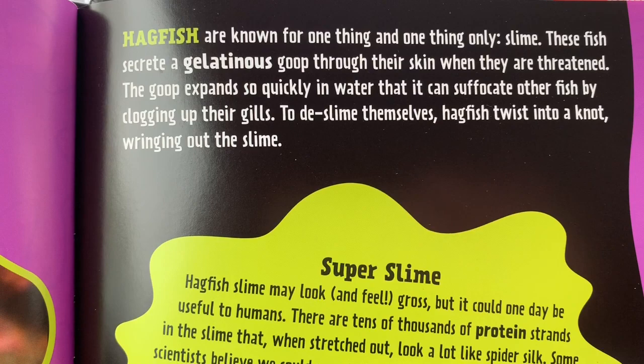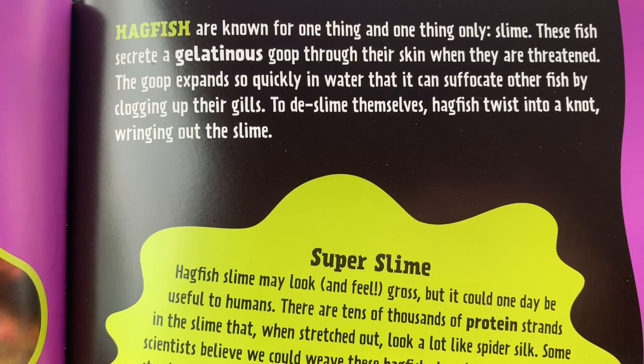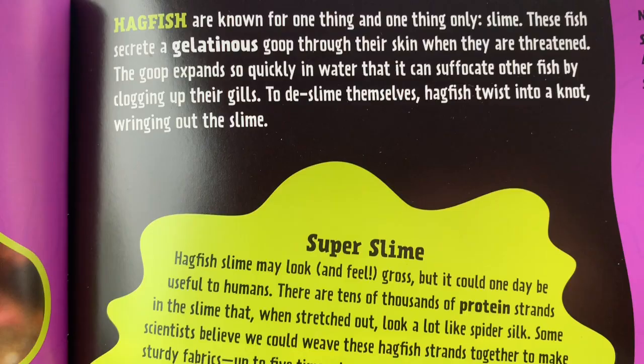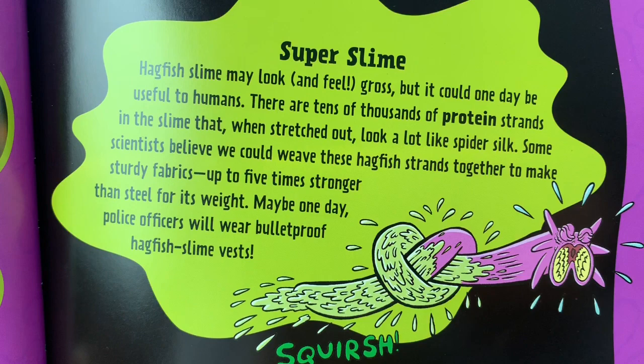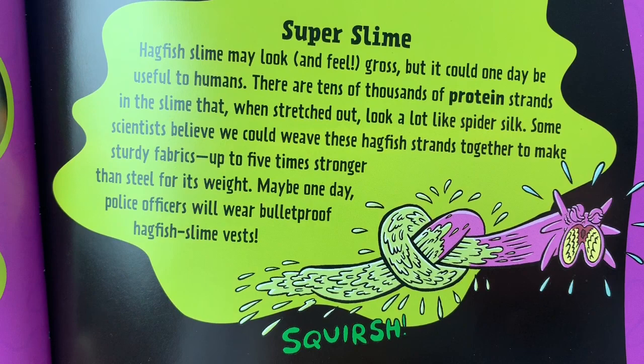Hagfish are known for one thing and one thing only — slime. These fish secrete a gelatinous goop through their skin when they are threatened. The goop expands so quickly in water that it can suffocate other fish by clogging up their gills. To de-slime themselves, hagfish twist into a knot, wringing out the slime. Super Slime: hagfish slime may look and feel gross, but it could one day be useful to humans. There are tens of thousands of protein strands in the slime that, when stretched out, look a lot like spider silk.